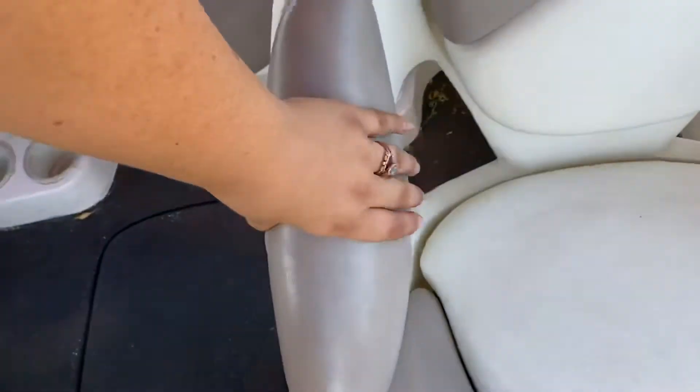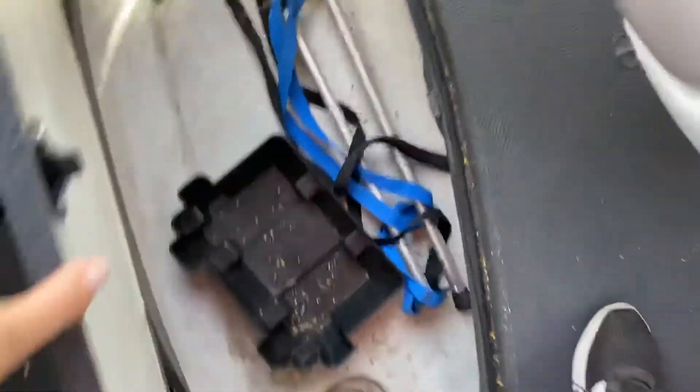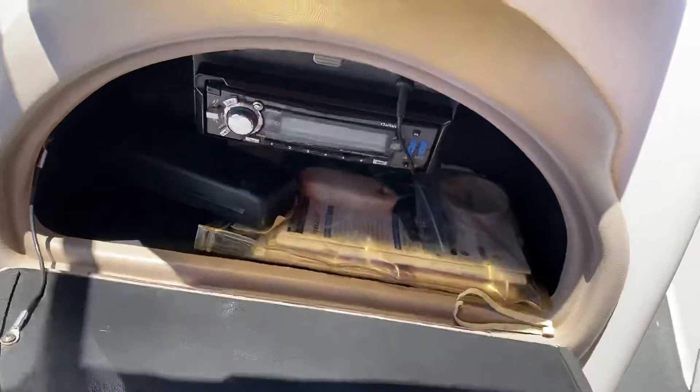The upholstery itself is awesome — there are no ribs, cracks, or tears. It's all soft and plush, still very comfortable. You have inside storage here, and you also have storage in here with your radio.